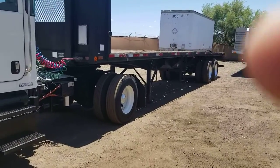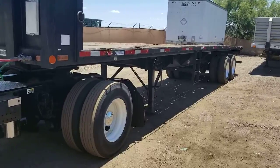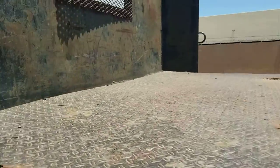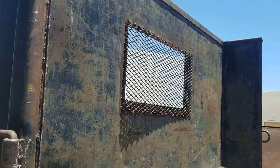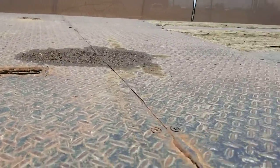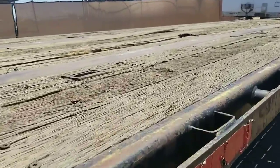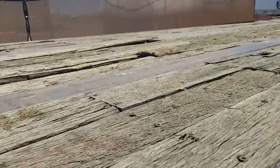Let's walk up and take a closer look. The deck's got some spots on it that might need repaired.